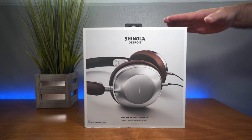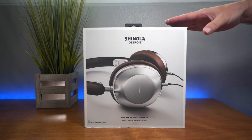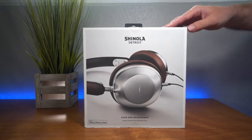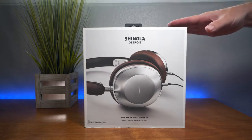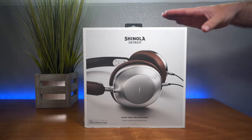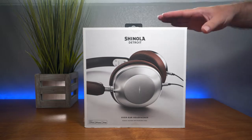My wife actually picked these up from one of those really fancy stores in the mall. They were marked down quite heavily from their original price to the new price of a hundred and twelve dollars, so we went ahead and bit the bullet on these things because it's quite a good reduction.